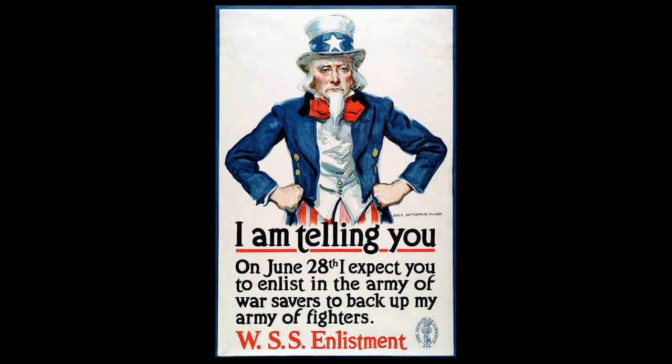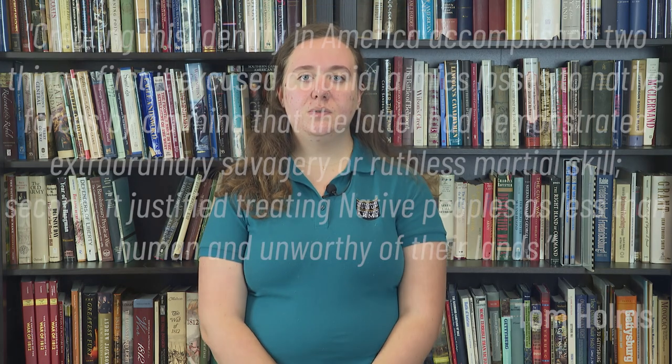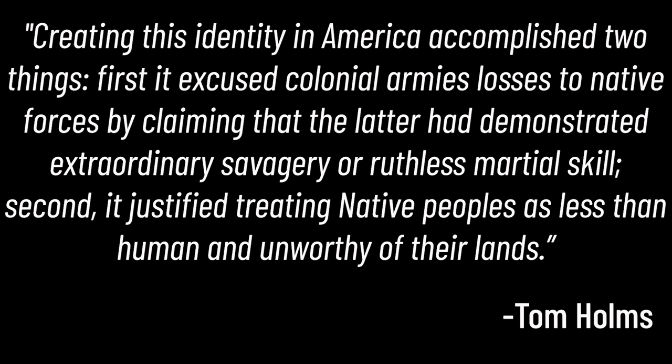This holds true in World War I, when all branches of the military were actively recruiting native soldiers and broadcasting their accomplishments. There has long been this idea that indigenous peoples have an innate warrior ability which can make them great soldiers. Historian Tom Holmes said that creating this identity accomplished two things: first, it excused colonial army losses to native forces by claiming that the latter had demonstrated extraordinary savagery or ruthless martial skill; and second, it justified treating native peoples as less than human and unworthy of their lands. The effects of this stereotype can still be seen today — with the perception that indigenous people have a natural soldier skill, native soldiers are more frequently placed in riskier roles, units, and circumstances, which has led to a higher number of casualties.